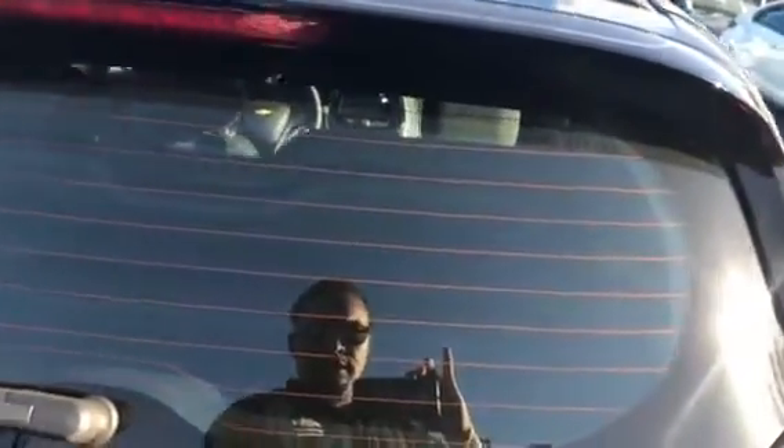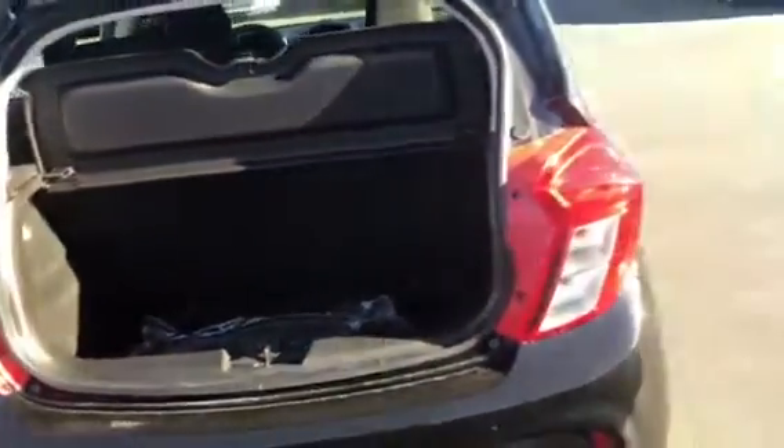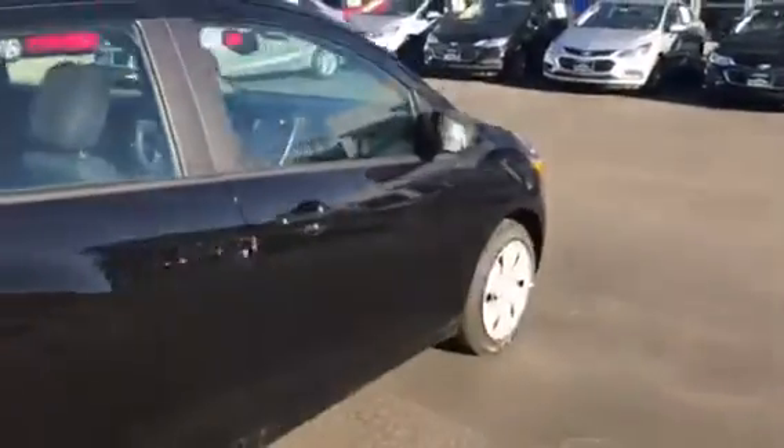Cup holder in the back. Got your hatchback lift. More than enough space. Back seats do lay down, give you some extra room. Very nice looking car.